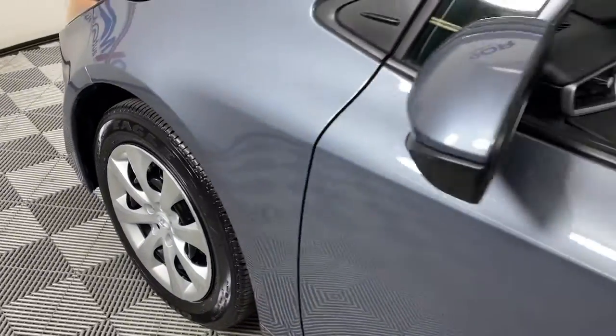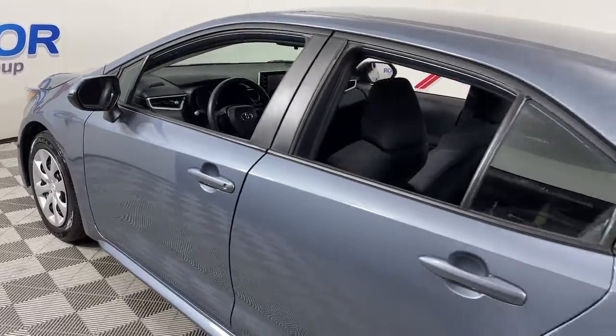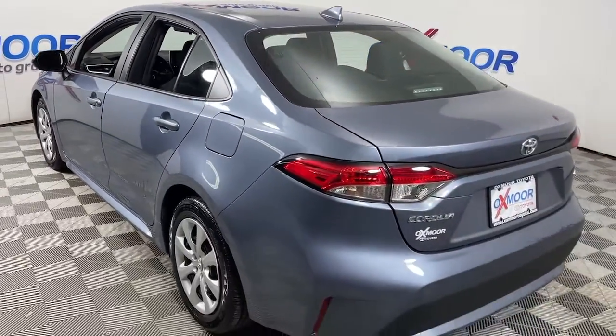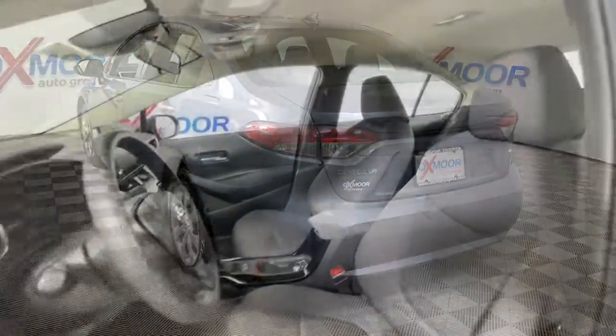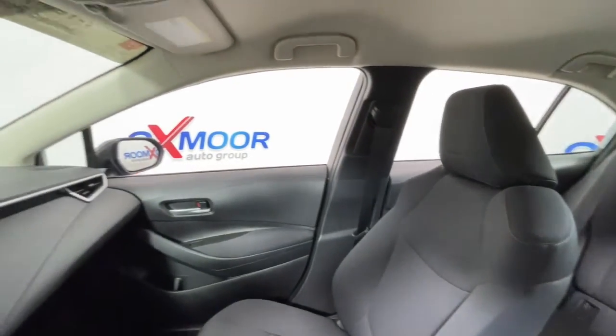You will be amazed by this 2020 Toyota Corolla. With less than 40,000 miles on the odometer, this vehicle stands out from the rest. You deserve a ride that was designed with your needs in mind. The time is right to take advantage of the technology, performance, and creature comforts this vehicle has to offer.